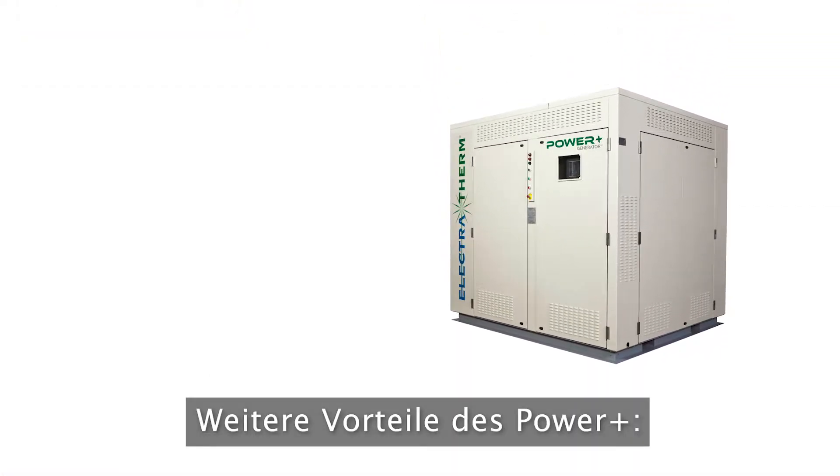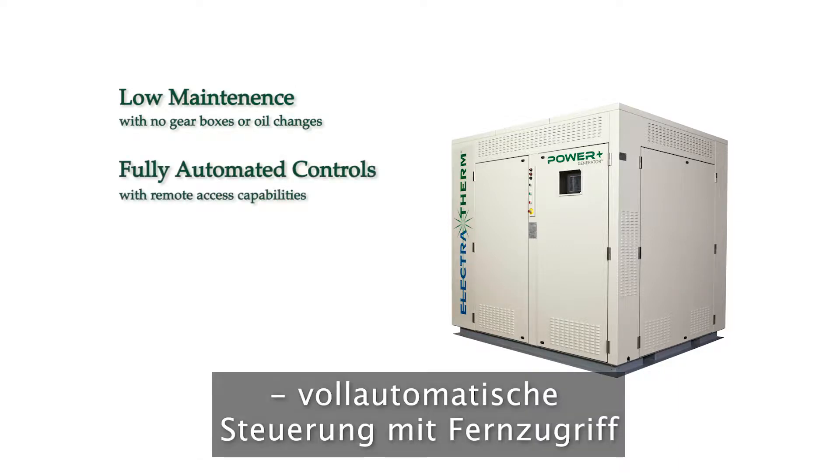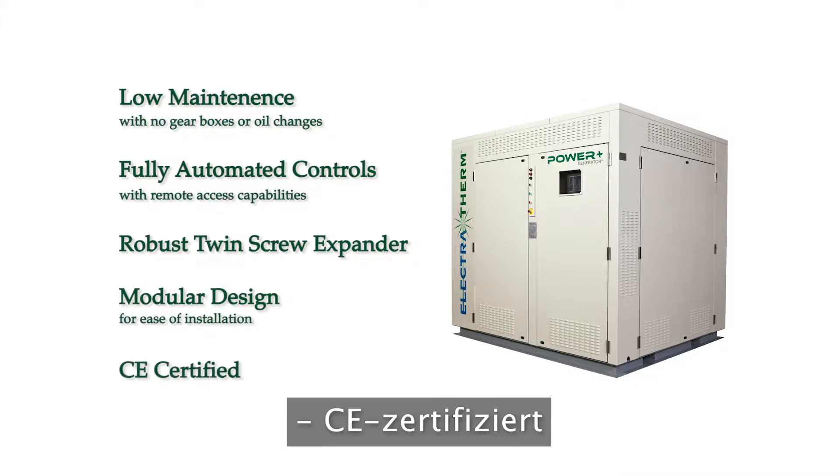Additional benefits of the Power Plus include low maintenance with no gearboxes or oil changes, fully automated controls with remote access capabilities, a robust twin-screw expander, modular design for ease of installation, and CE certified.